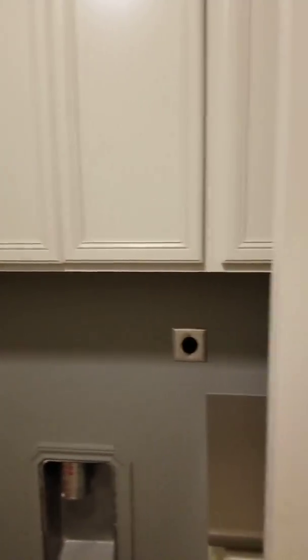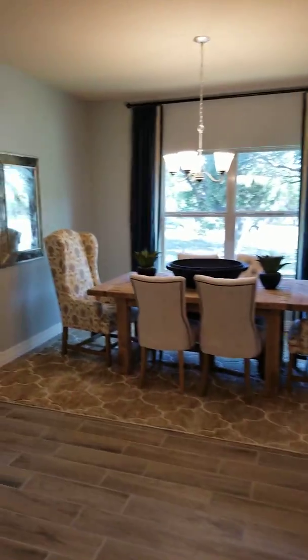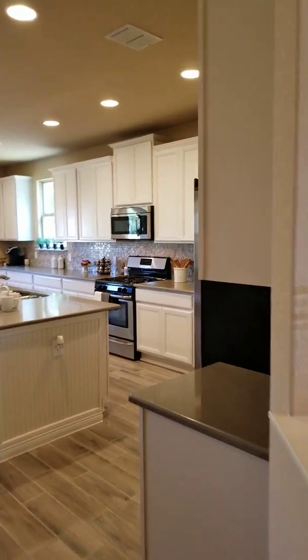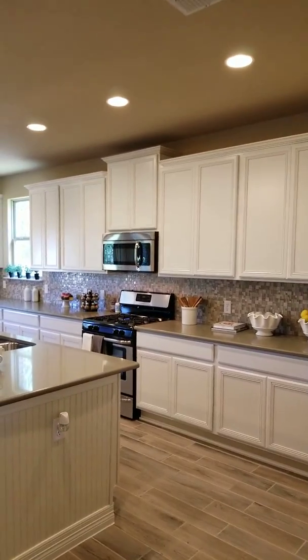Then you have the ability to have not just one mudroom but a little built-in in here also. This leads to your garage, so it has nice built-ins even in the laundry room.